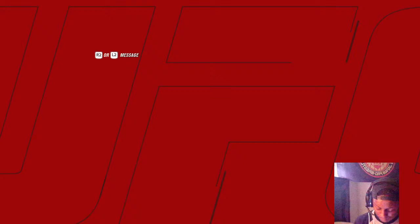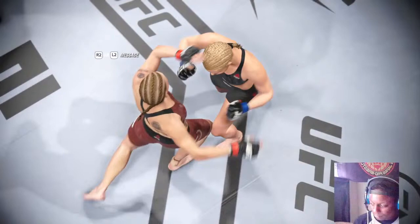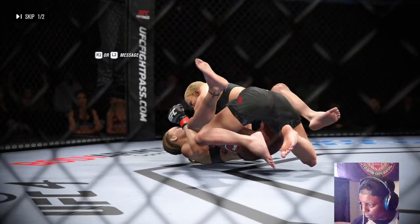A punch like that would have felled lesser women, but she survives and gets to fight another round — she's as tough as they come. She's sitting on her bench right now telling her coaches, 'I'm good, I'm ready to go. That was just a moment. I'm still gonna get the victory.' I believe she has to change something. She cannot continue to do the same thing and expect a different result.